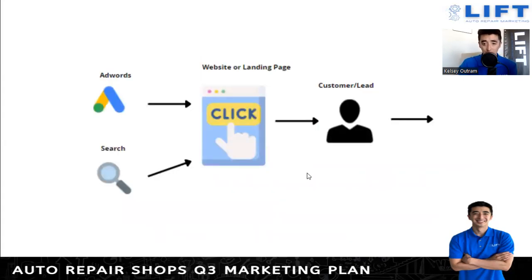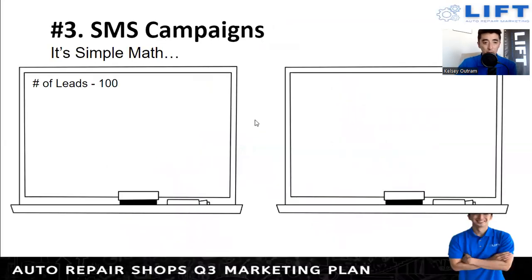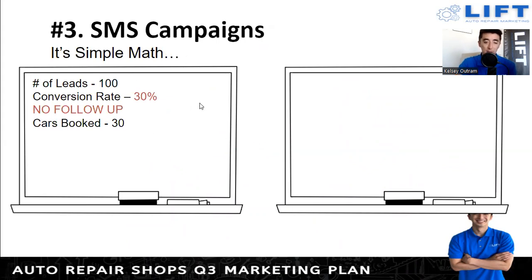This is the typical lead flow we set up within our CRM — all different automated touch points through a workflow. Without getting too deep into the weeds, this gives you an idea of how to set up workflow automation with texting alone without having to manually touch it, knowing that things are getting followed up on. Here's some simple math on what we've seen between no texting versus texting with conversions. With 100 leads and no follow-up, typically about a 30 percent conversion rate — so 30 cars booked. With an ARO of $650, you're looking at $19,500 coming in.